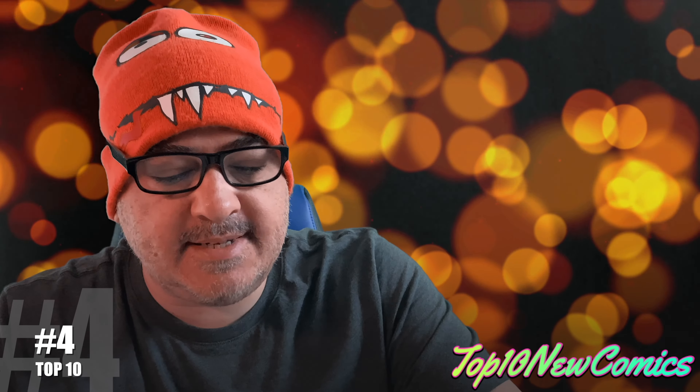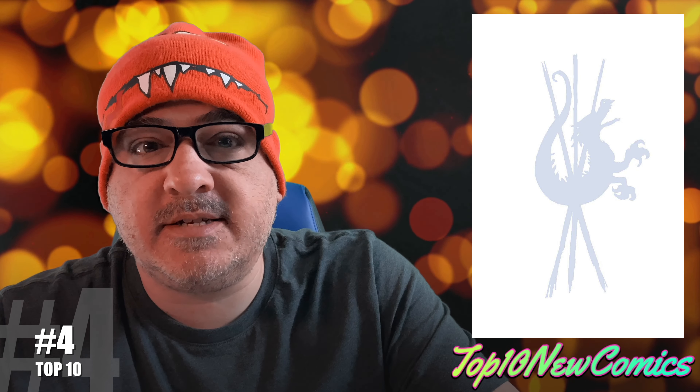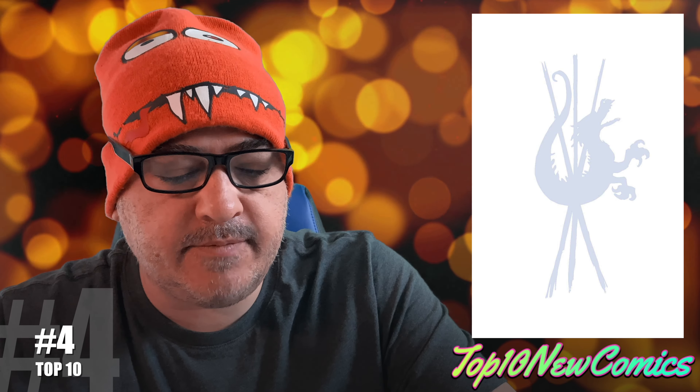Number four, I have Something is Killing the Children Pen and Ink number one. That's a reboot, but it's some cool covers and I like it.